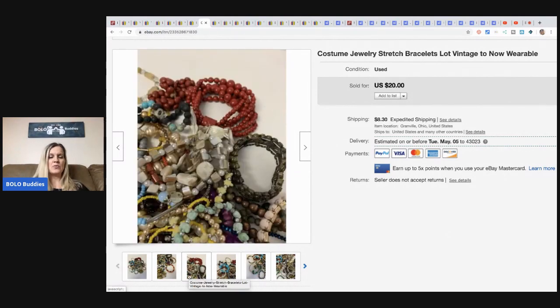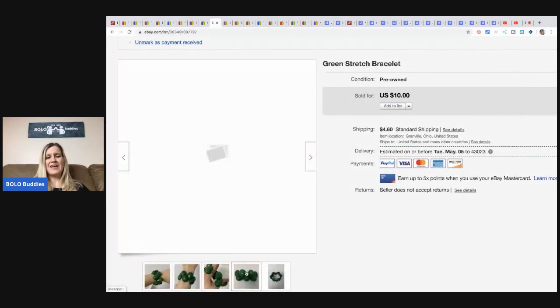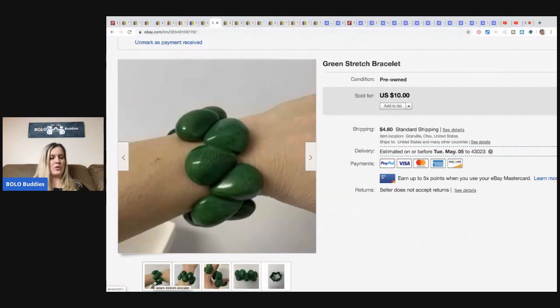These costume jewelry stretch bracelets — it's just a lot of vintage to now bracelets. I sold this for $20 plus shipping. And this little guy — I thought it was kind of cute, nothing special — I threw it on and was surprised it sold on eBay. I took a best offer of $6 and the buyer paid shipping.